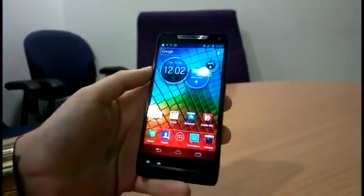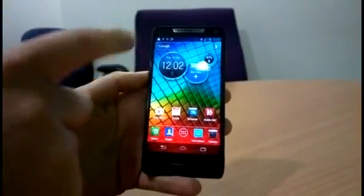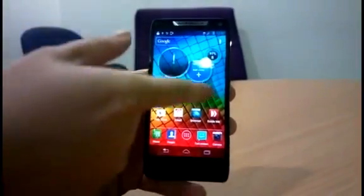One of our favourite things about this is the new circles widget, which as you can see here displays the time, weather and settings, and you can flip those around.